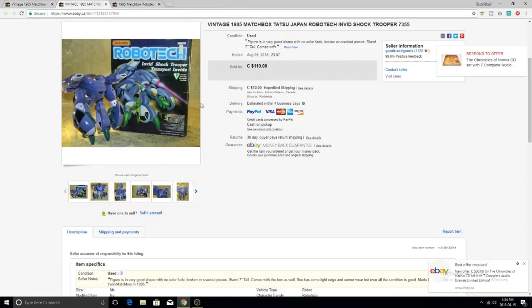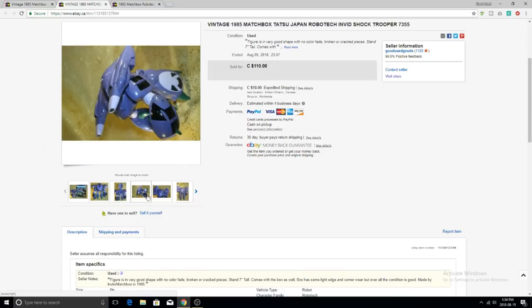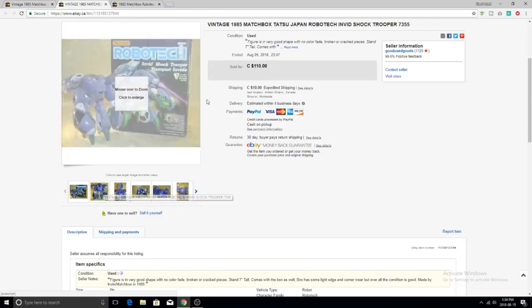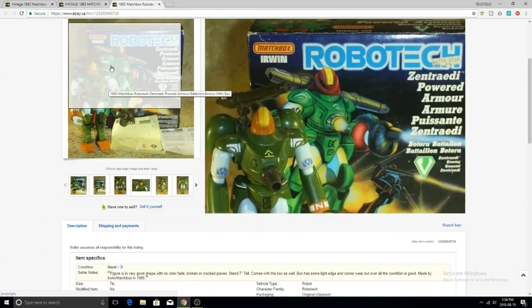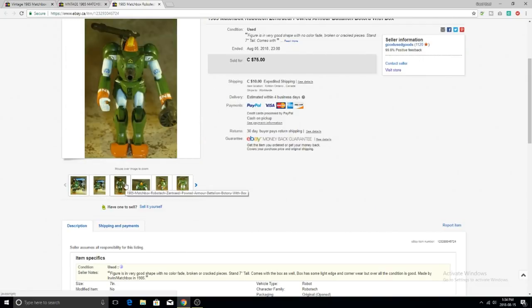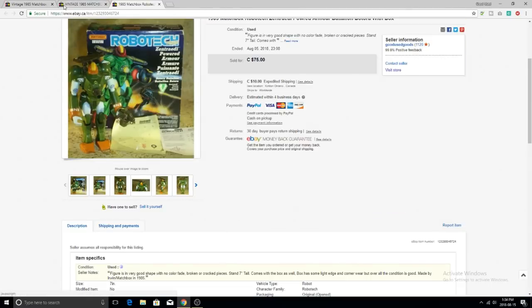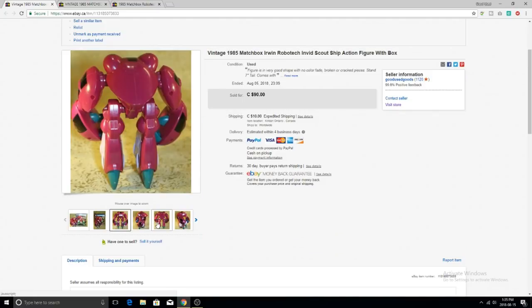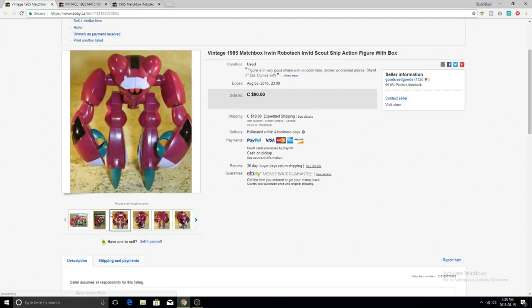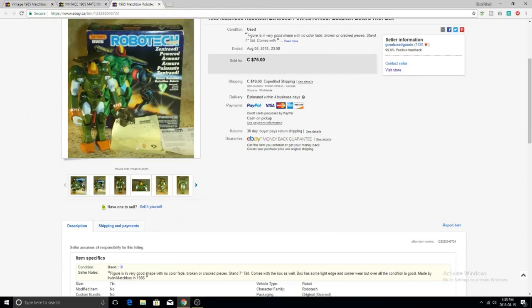Without the box they were bringing anywhere from $40 to $60 on some of them. On the next one I'll show you, they're bringing $60 - I took $10 less on each one, except for the one that sold for $110. I believe I took $90 on that, so I was $20 less. He was a little bigger too - you could put a figure in him, about 12 inches tall. They were a dollar a piece, and honestly it's something I would have passed up without the box. If you see them - Matchbox Irwin Robotech - definitely pick them up.